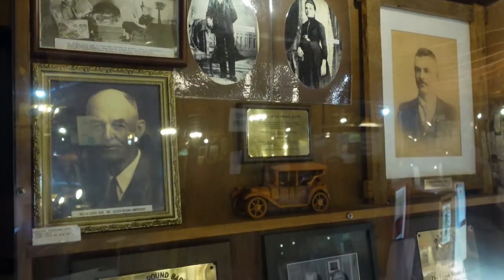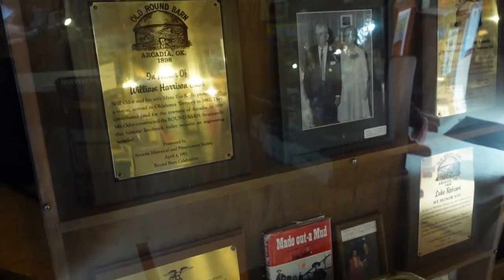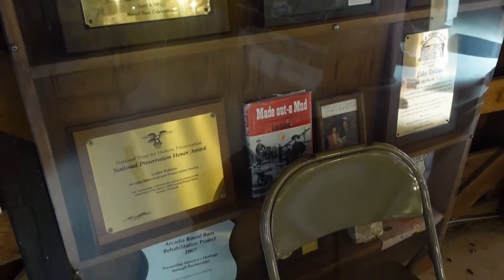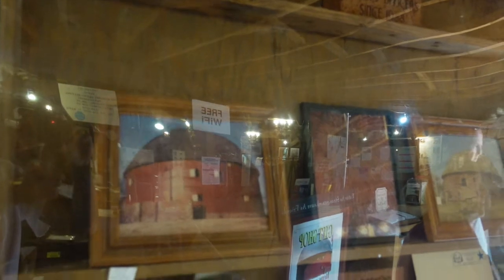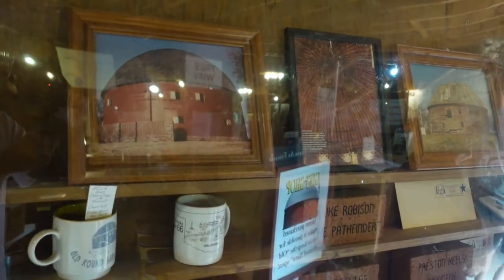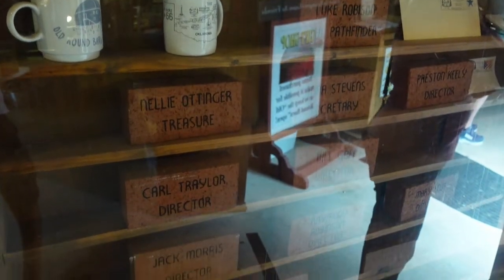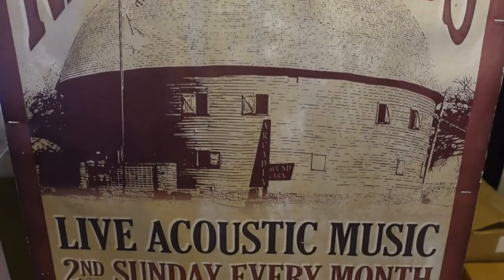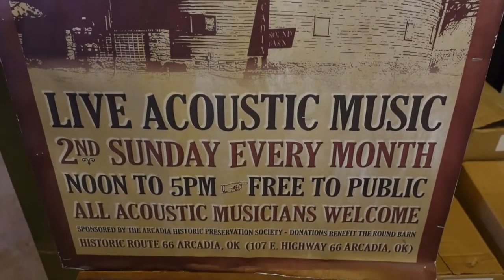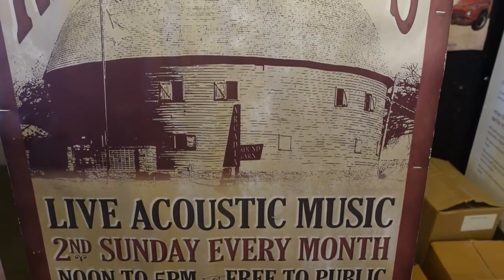There was a small area that honors all the people who were involved in bringing back the round barn, and several awards and mentions from the city of just how iconic and appreciated the round barn is. Here are actually some bricks that you can buy yourself and have your name immortalized here. It's become a very classic piece of Route 66 Americana. And if you come on the second Sunday of every month, you can even listen to some live music being played.